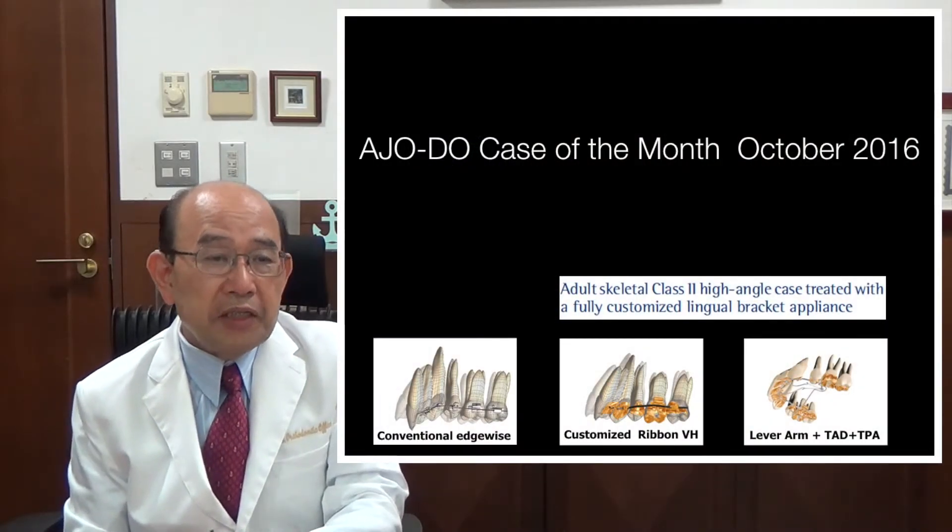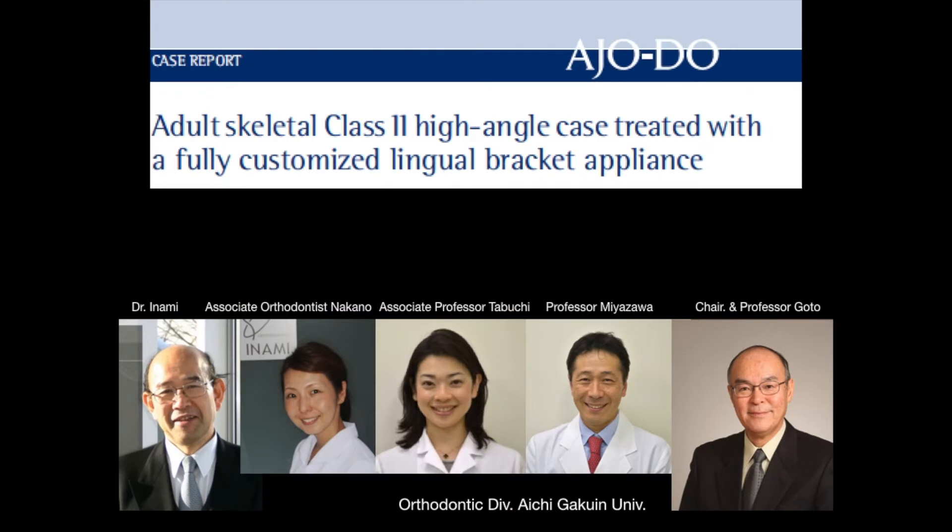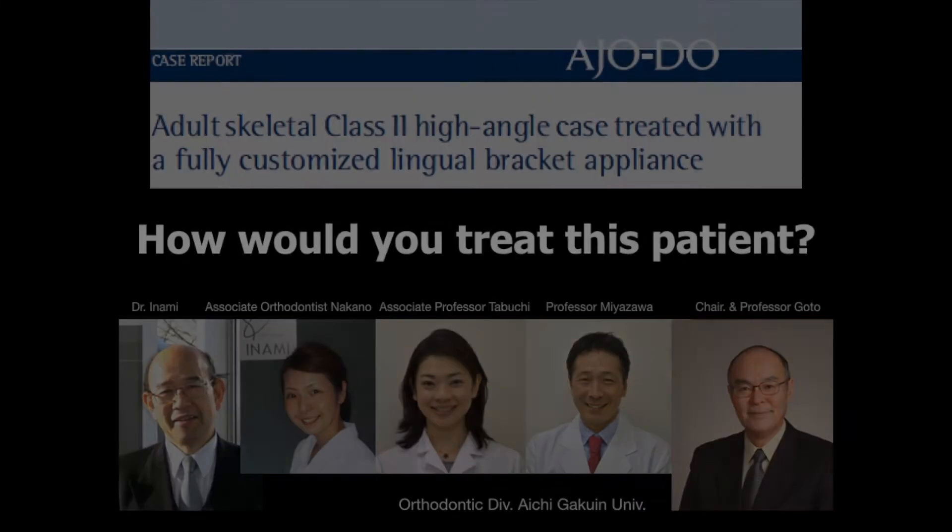I'm Tony Nami from Kyoto, Japan. I'll introduce co-author Dr. Nakano, Professor Tabuchi, Professor Miyazawa, and Dr. Shigemi Goto, chair and professor of the orthodontic division at Aichi Gakuin University.